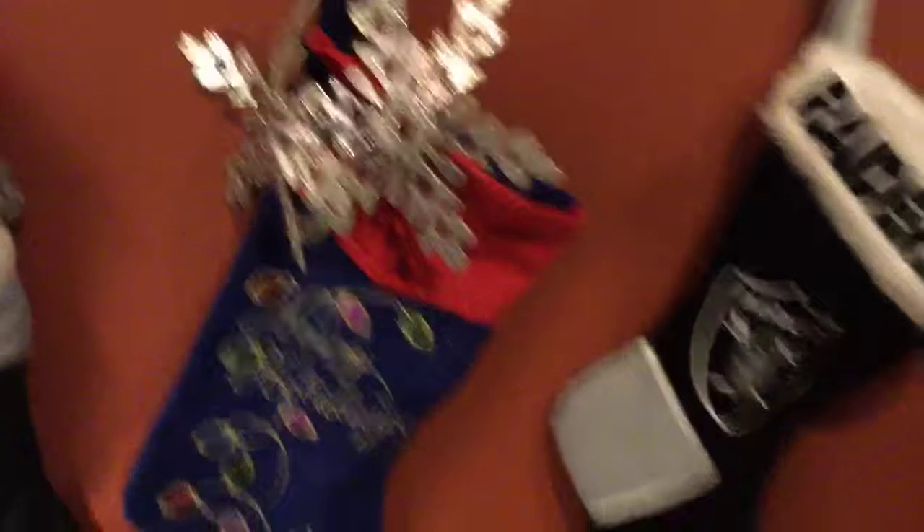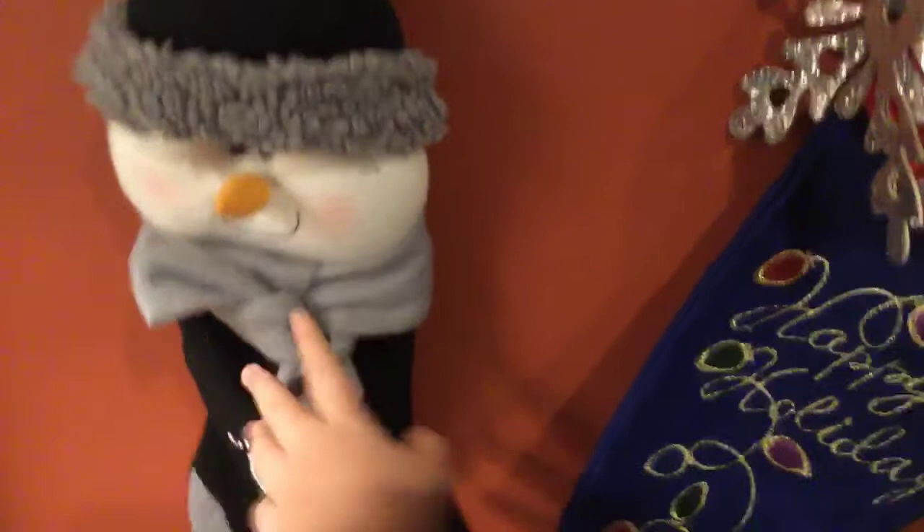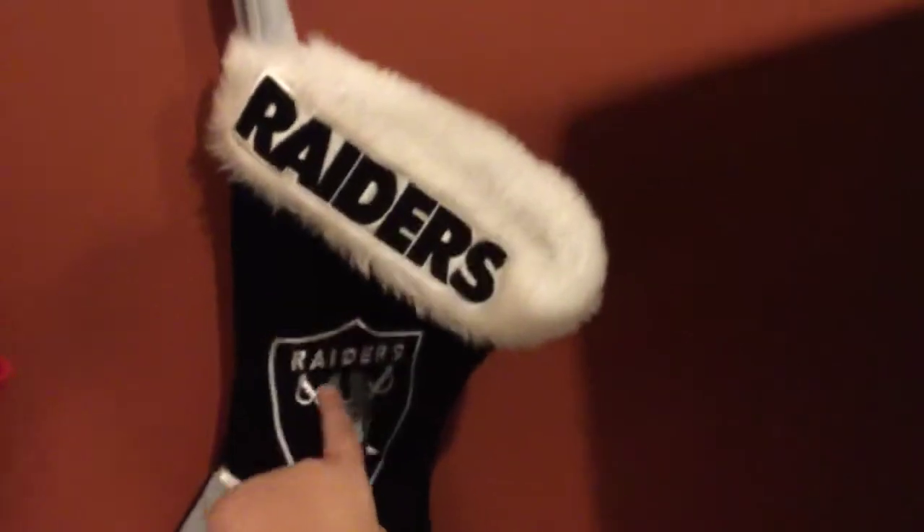Then you walk over here — we have a nutcracker right here, a brown nutcracker. Then when you walk over here, we have stockings. So this is my brother's — my younger brother's. This is mine. And that's my older brother's.